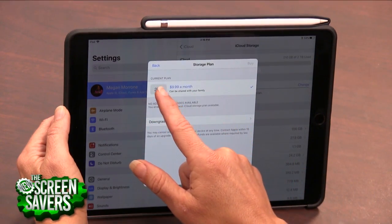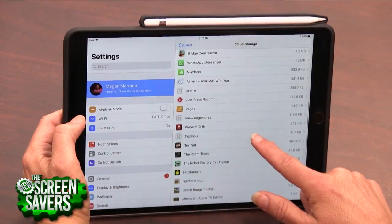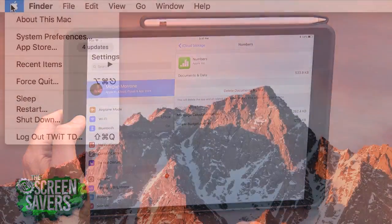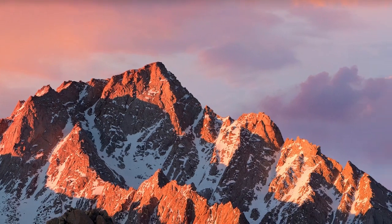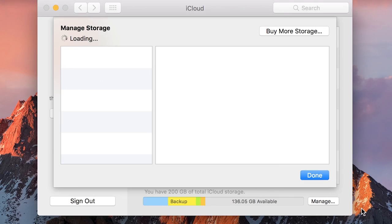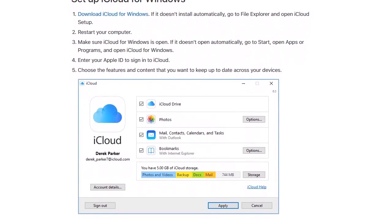If you find that you're almost to the limit of the space you're paying for, see if you have some room to purge by tapping Manage Storage. To manage iCloud on your Mac, go to Apple menu, System Preferences, click iCloud, then click Manage. On a PC, open iCloud for Windows, then click Manage.